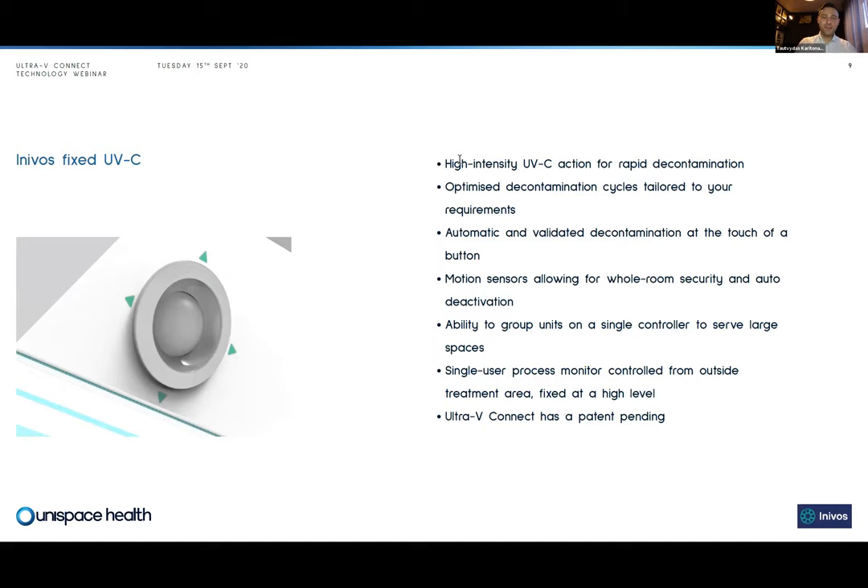I'd like Ian to introduce the fixed Ultra V Connect system. The concept of a fixed UVC device was born out of a question from a customer who was already utilizing our mobile UVC technology. The mobile has limitations in that it has to be moved around the hospital and brought to the space that requires decontamination. That led to the idea of having a fixed UVC device utilizing exactly the same technology but fixed within the space.